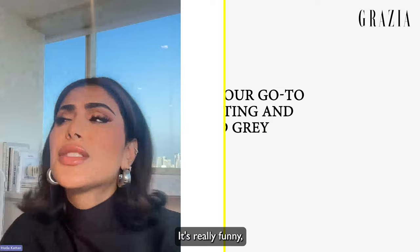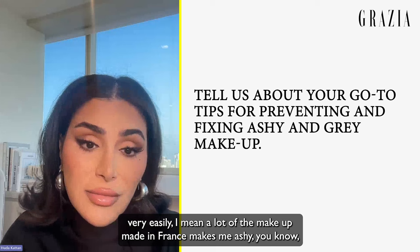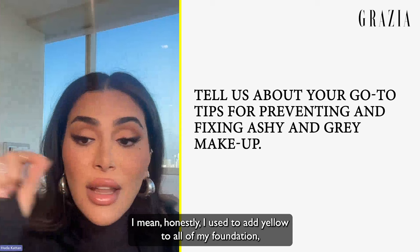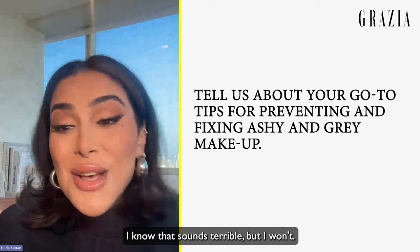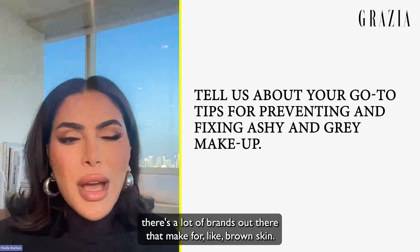For brown skin, a lot of makeup made in France makes me ashy because the undertones tend to be rosy beige. I always grab something yellowy-orange or orange and add it to the foundation — I used to add yellow face paint directly to my foundation. Honestly, if a foundation is made in France I usually won't buy it because my skin tone is too golden. There are a lot of brands now making products for brown skin, which is amazing because it wasn't like that at all when I was growing up.